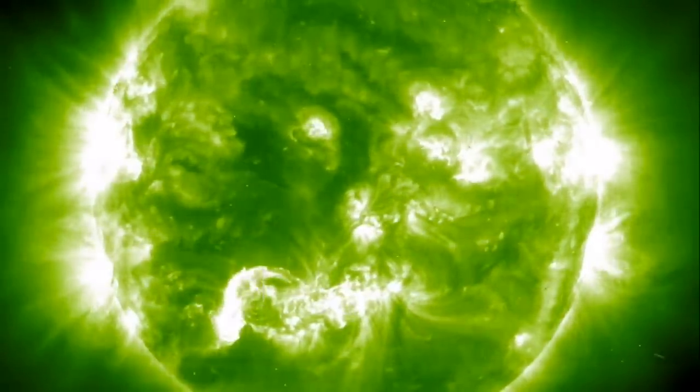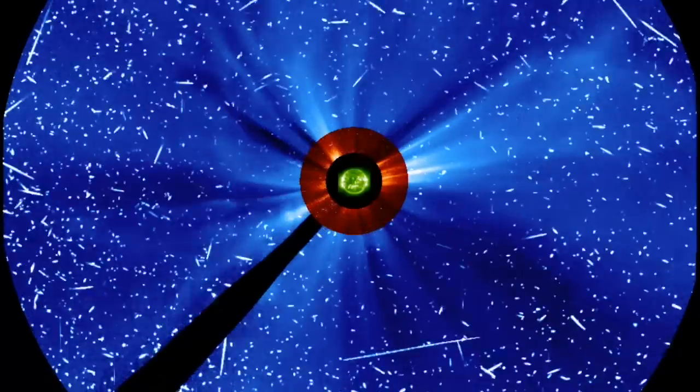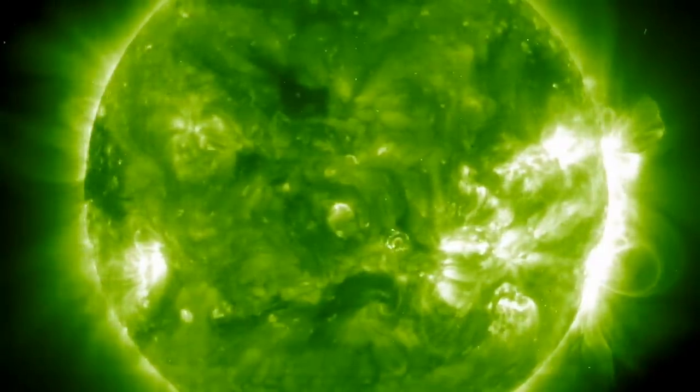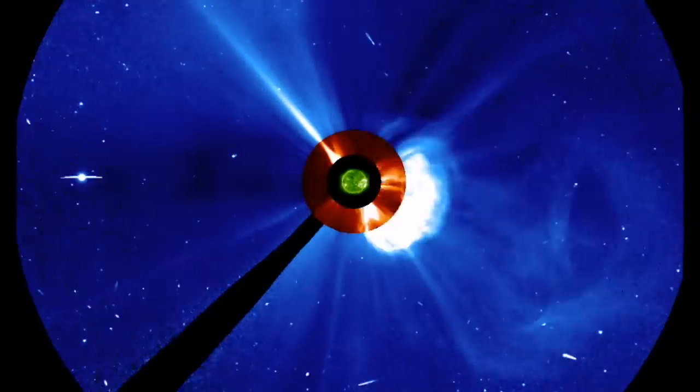I am often asked, what's the scariest looking CME we've ever seen? That's an easy question. So let's take a look, and for veteran observers, you may already know what I'm going to show in the second half of this video.